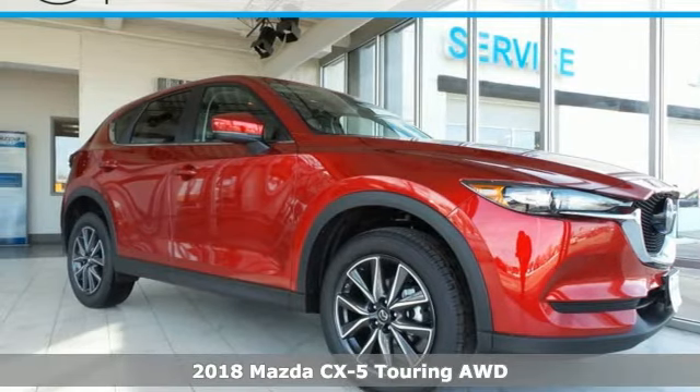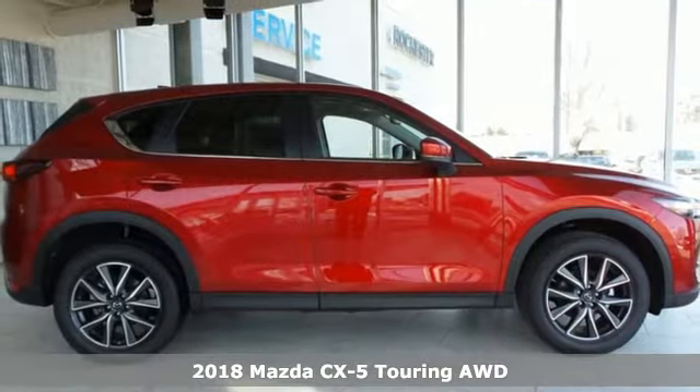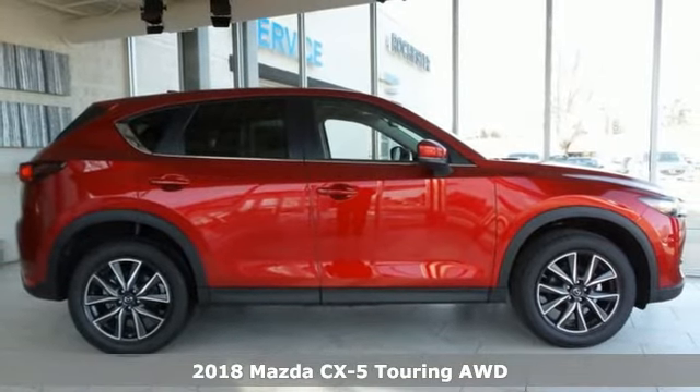Here's a new 2018 Mazda CX-5. With Mazda, driving's what matters most.